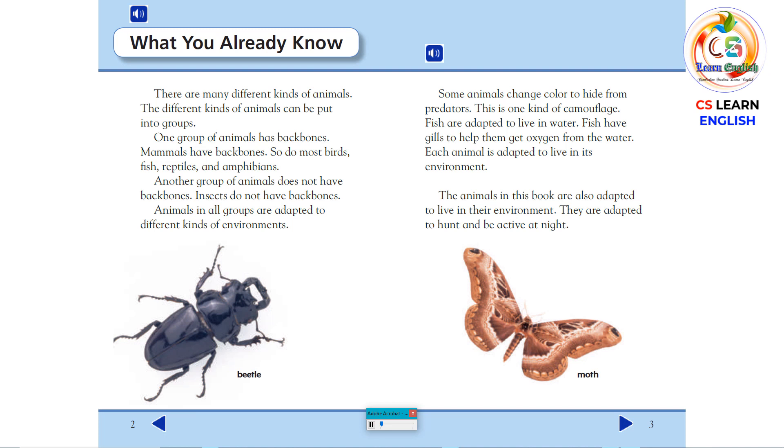What You Already Know. There are many different kinds of animals. The different kinds of animals can be put into groups. One group of animals has backbones. Mammals have backbones. So do most birds, fish, reptiles, and amphibians.